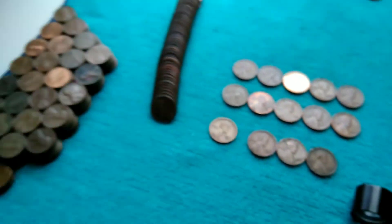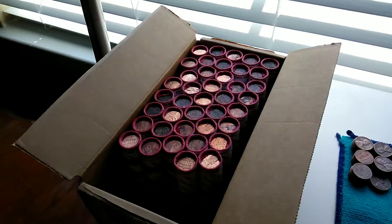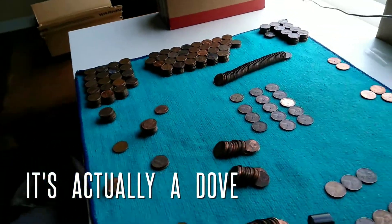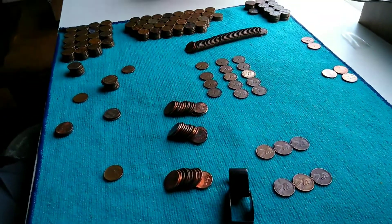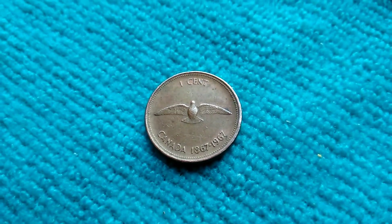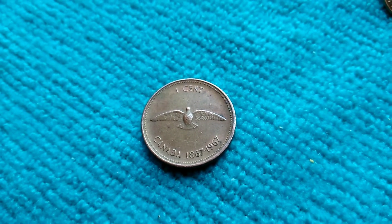We're gonna keep on working at this and keep saving them coppers. A couple rolls in and I did just get a first. As you can see I'm separating everything — check this out.